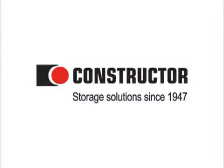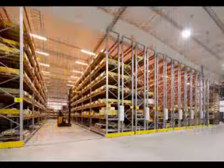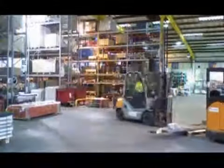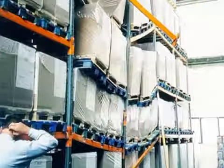For almost 70 years Constructor Group has been providing storage solutions and helped thousands of customers create their ideal warehouse. In all busy working environments time is limited and demands are high, however accidents can happen and if left can lead to significant damage.